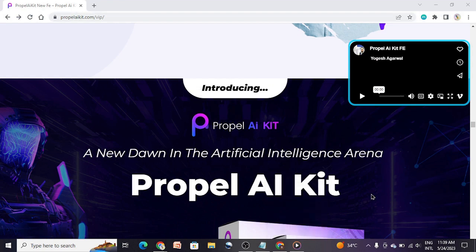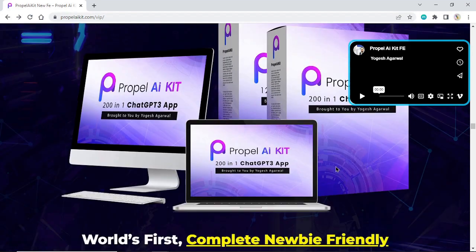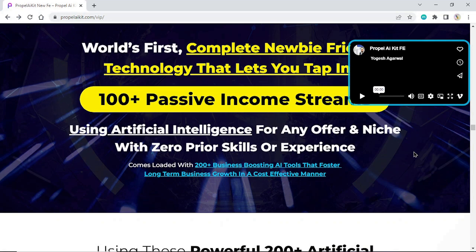Introducing a new dawn in the artificial intelligence arena: Propel AI Kit. World's first complete newbie-friendly technology that lets you tap into 100-plus passive income streams using artificial intelligence for any offer and niche.